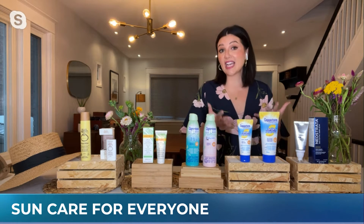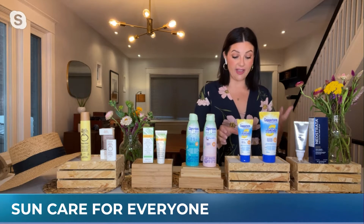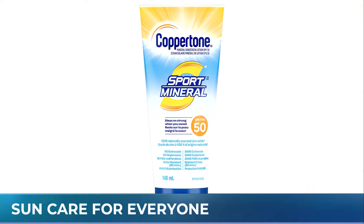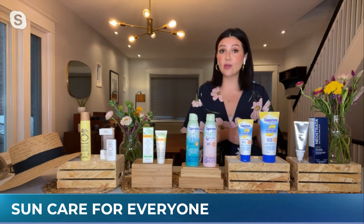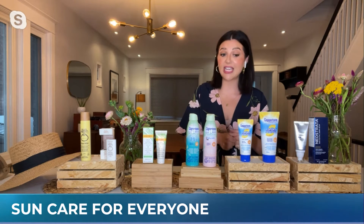Now for the dads — men actually have thicker skin than women. So to protect the men in our lives, I have the Coppertone Sport Mineral SPF 50. They have a body and a face option. When our dads and the men in our lives are enjoying time outside, they tend to get a lot sweatier. So you want to look for the water-resistant option. This one from Coppertone gives you up to 80 minutes of water-resistant and sweat-resistant protection. And it's a mineral-based SPF, not a chemical-based one. Paraben-free as well.